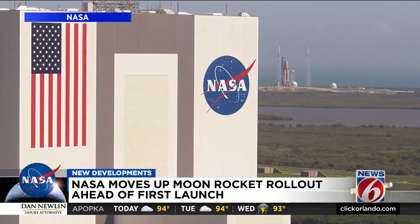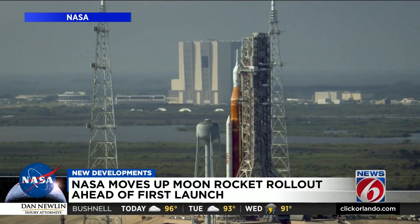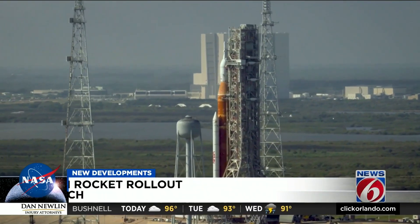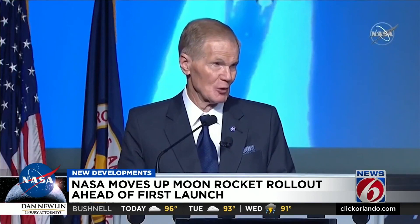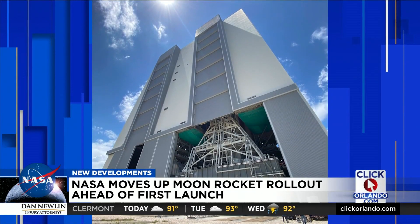NASA says when SLS returns to Pad 39B, this time teams will be counting down to launch. The most powerful rocket ever built — soon that rocket is rolling back out to the pad, starting as soon as 9 o'clock Tuesday night.